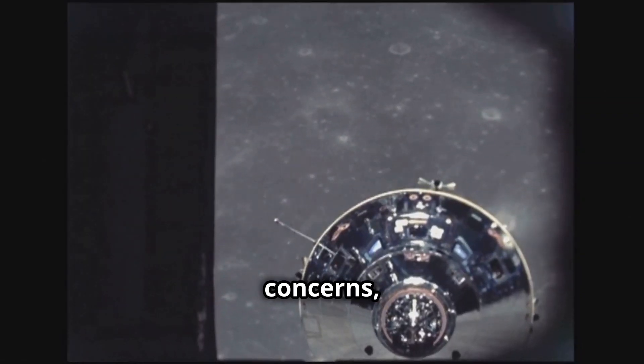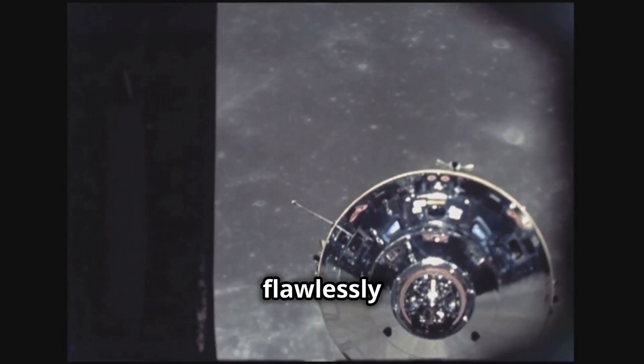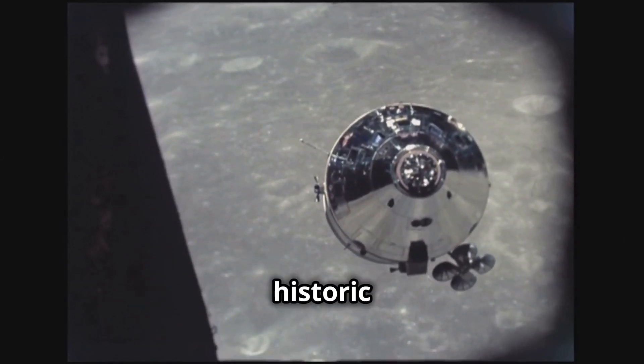Despite these concerns, engineers made last-minute adjustments, and the lunar module performed flawlessly during the mission. It safely returned the astronauts to the command module after their historic Moon walk.